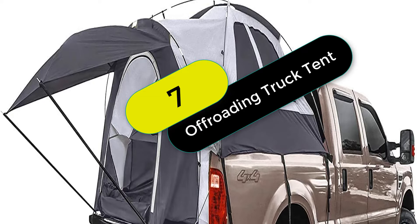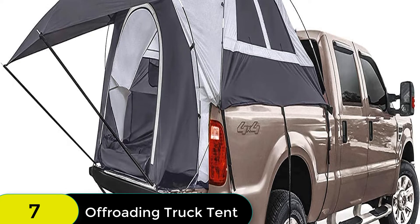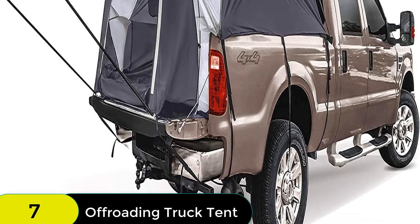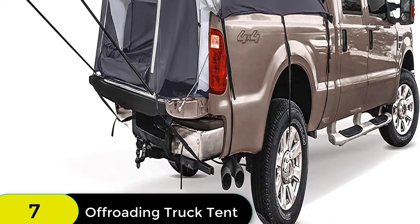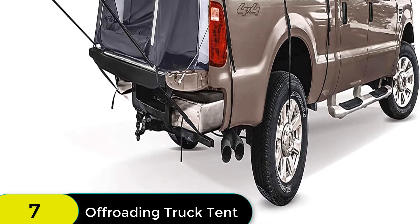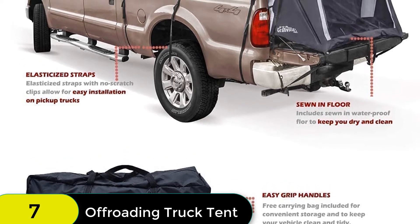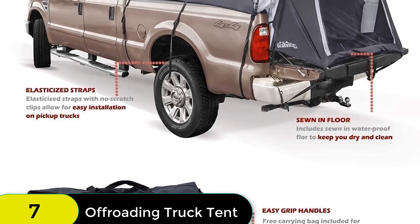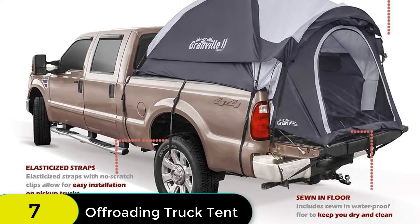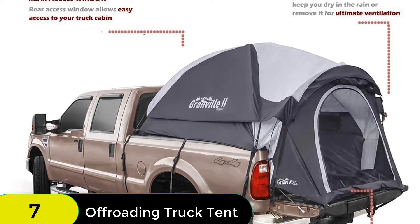At number 7 on our list, we have the Truck Bed Tent, 6.5 box length with front awning. This tent fits nearly any short bed pickup truck with a 6.5 box and comfortably sleeps two adults. It's easy to set up with color-coded poles, elasticized straps, and scratch-free clips. It includes a front awning to keep you dry and cool when entering and exiting the tent. The three privacy windows with mesh can be zipped up for ultimate privacy even without the rainfly on. The rear access window unzips completely to allow access to your truck cabin, great for grabbing items or running cords into your tent.